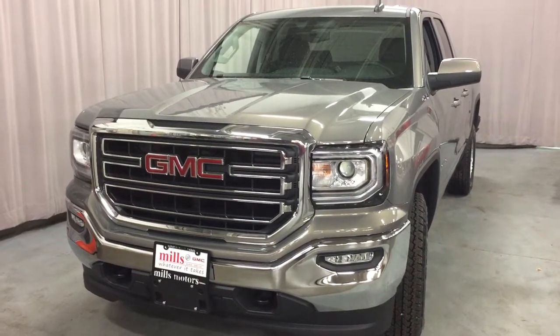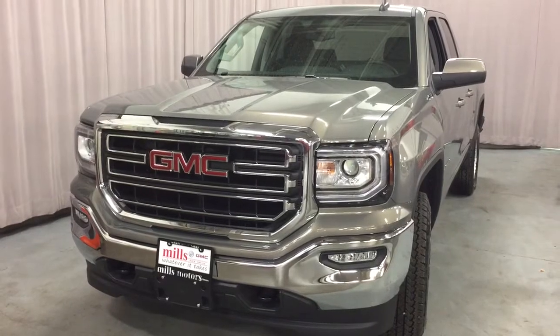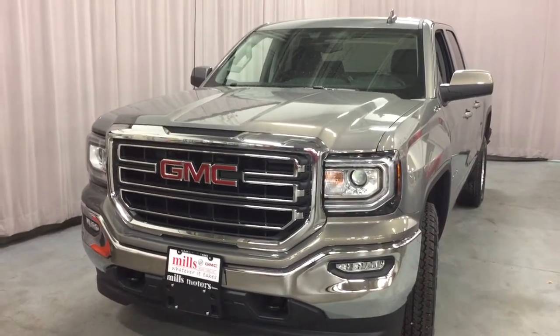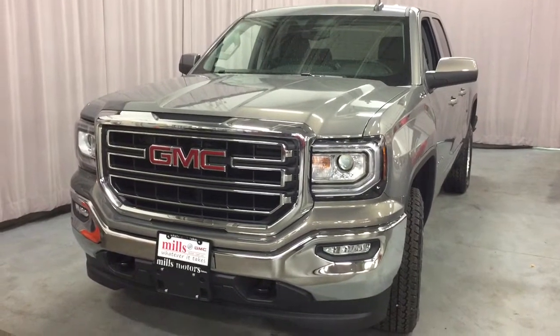Hey, it's a beautiful day at Mills Motors, 240 Bond Street East in Oshawa. This is the 2017 Sierra SLE 1500, four-wheel drive double cab in the Pepperdust Metallic.